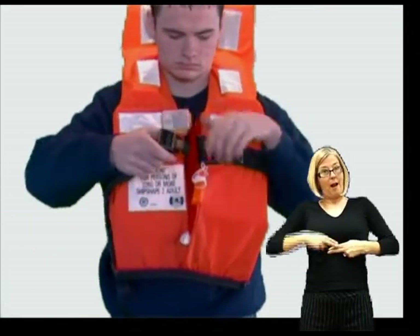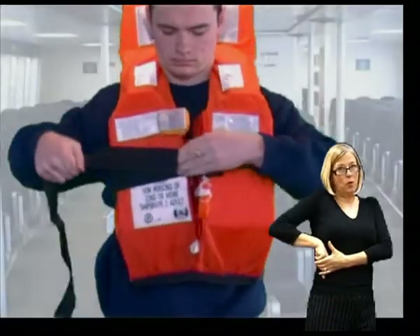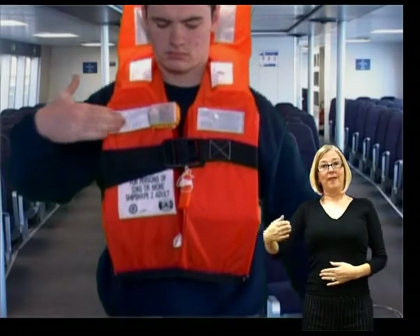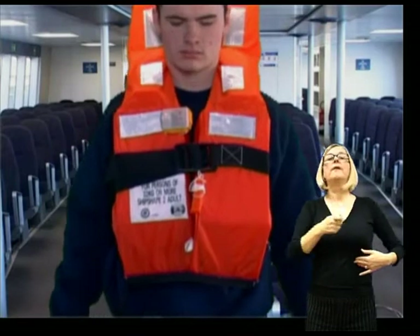Close the belt by clipping the two sections together. Tighten the belt by pulling on the remaining strap. This strap should then be tucked into the side of the jacket to avoid the possibility of it impeding your escape. On your jacket you will find a light and a whistle to attract attention if necessary.